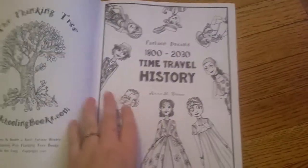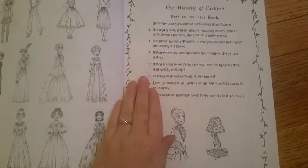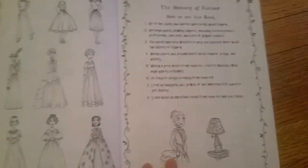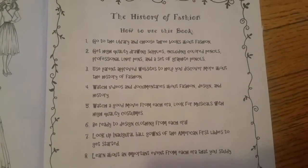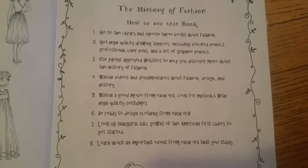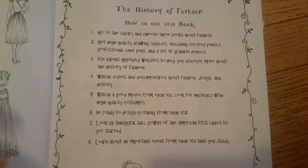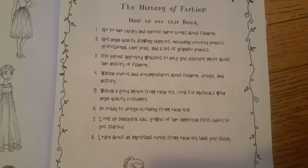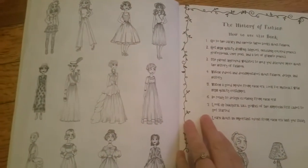Like all Thinking Tree books, you're going to be using library books, internet resources, YouTube, just all kinds of stuff. It tells you here how to use it. So you're going to need to get library books, art supplies, watch videos, find movies from the time periods. You'll do inaugural ball gowns, important events from the time you're studying, so it goes further into history than just fashion.